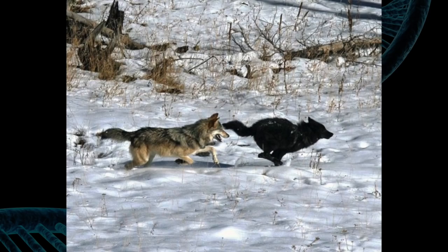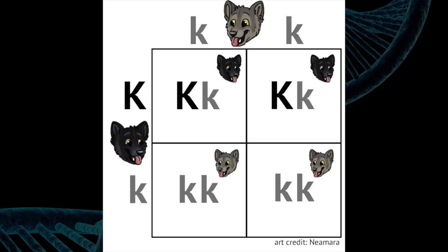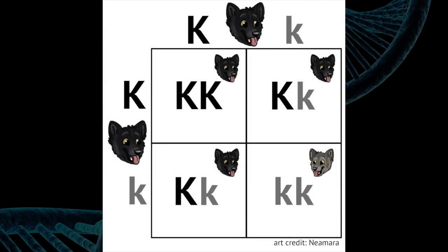When your wolf meets a potential mate, you'll be able to learn a little bit about its genetics and decide if you think it's a good match. If you have a gray coat — little k, little k — then choosing a black wolf, which is probably big K, little k, gives your pups at least a 50% chance to be big K, little k and thus have higher disease resistance. But if you have a black coat and choose another black wolf, there's at least a 25% chance — or higher depending on each wolf's genetic profile — that some pups will die before they're born.